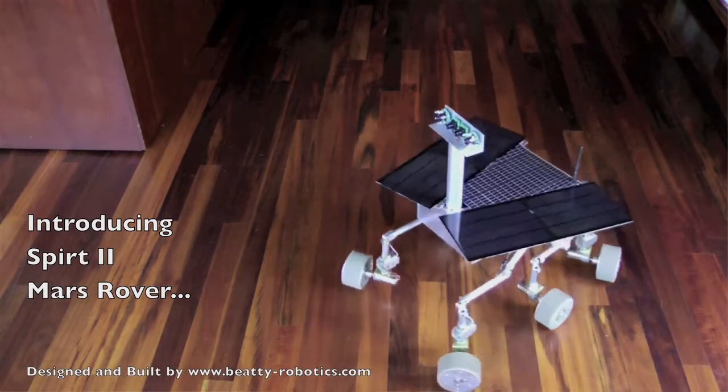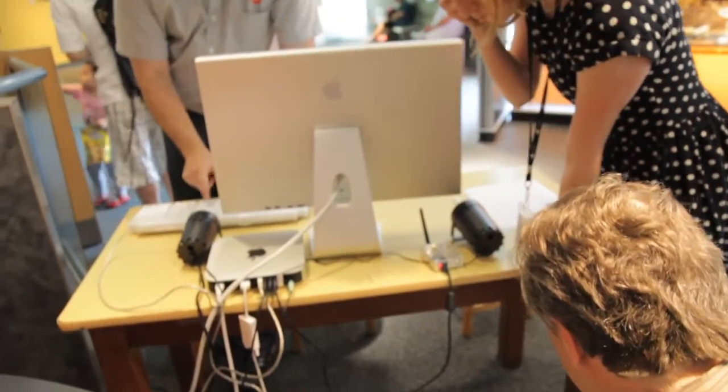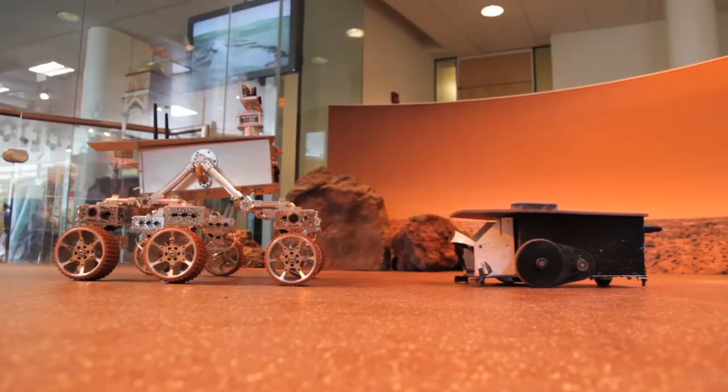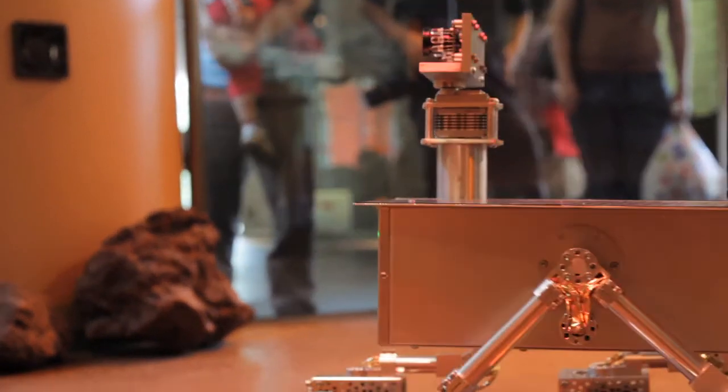They asked us if we could build a robot or work with them on making a new robot for their exhibit. So we started making the more updated, the premiere design for the museum, and as we got more involved we got more and more and more excited.